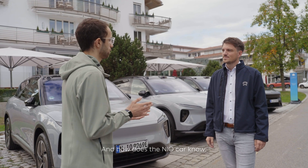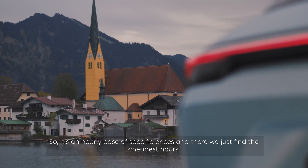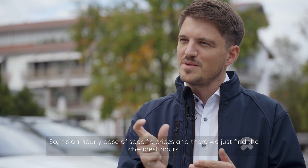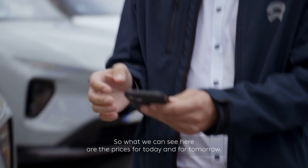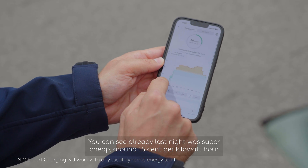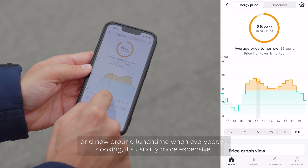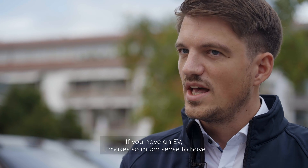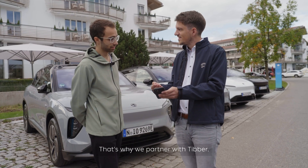How does the NIO car know when it's time to charge or when electricity is too expensive? We use day-ahead prices — an hourly breakdown of specific prices — and we find the cheapest hours. For example, last night was super cheap at around 15 cents per kilowatt hour, and now around lunchtime when everybody is cooking it's usually more expensive. If you have an EV it makes so much sense to have a dynamic energy tariff, which is why we partner with TIWA.